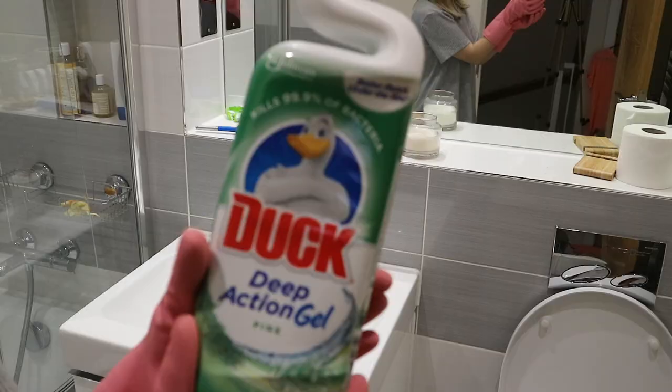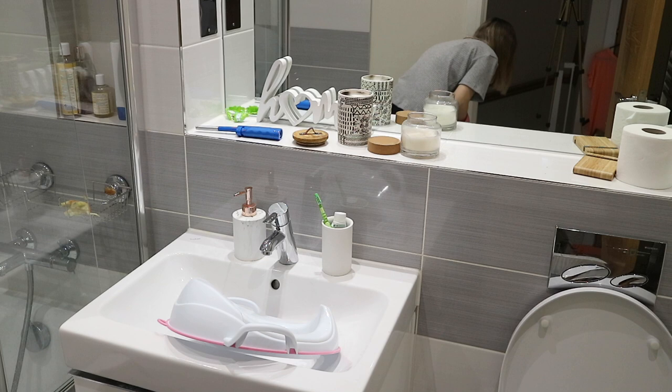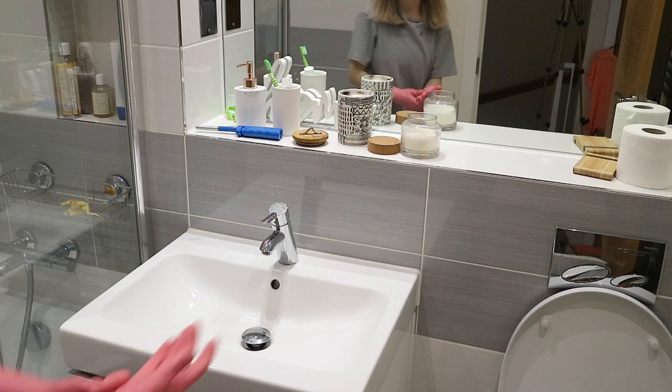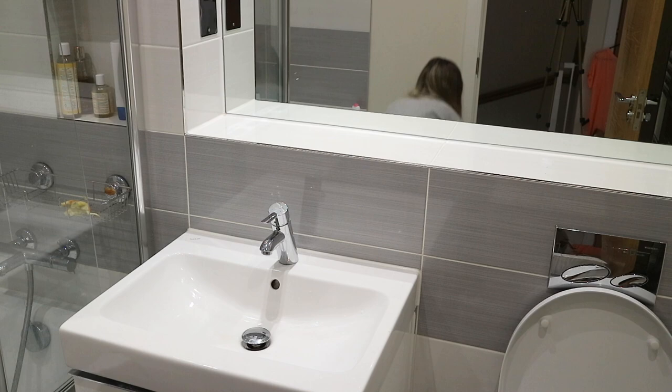Moving on to the other bathroom — the bigger one we have upstairs. This one is pretty much Victor's bathroom, he's the one that uses it the most. I'm going to start by cleaning his toilet seat adapter and I'm using the Dettol bathroom spray for this — it's really good and it's a non-rinse one. I do rinse it sometimes but you don't have to if you don't want to. Then I'm going to clear the surface in here so I can use my Flash bathroom spray and give the sink a good shine.